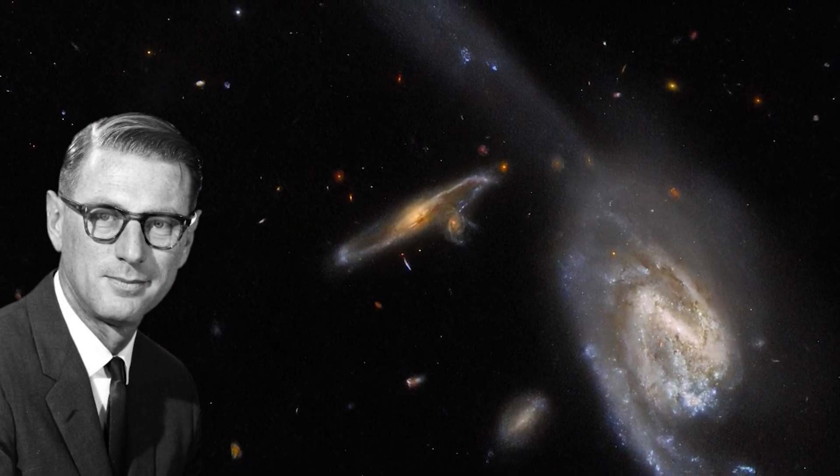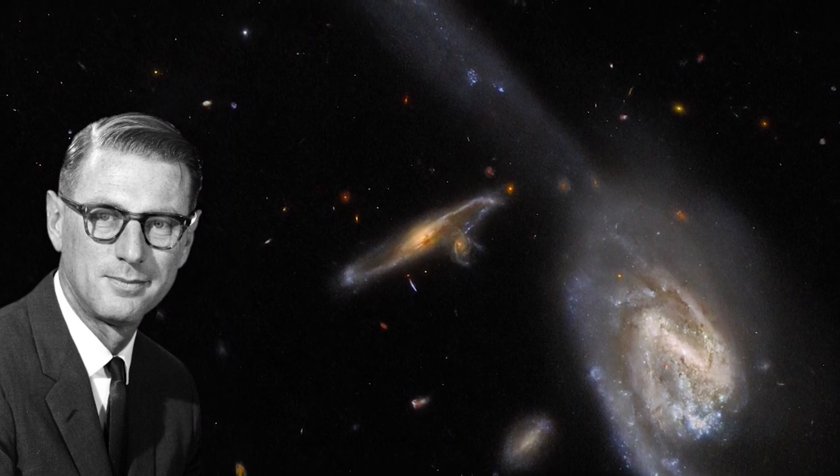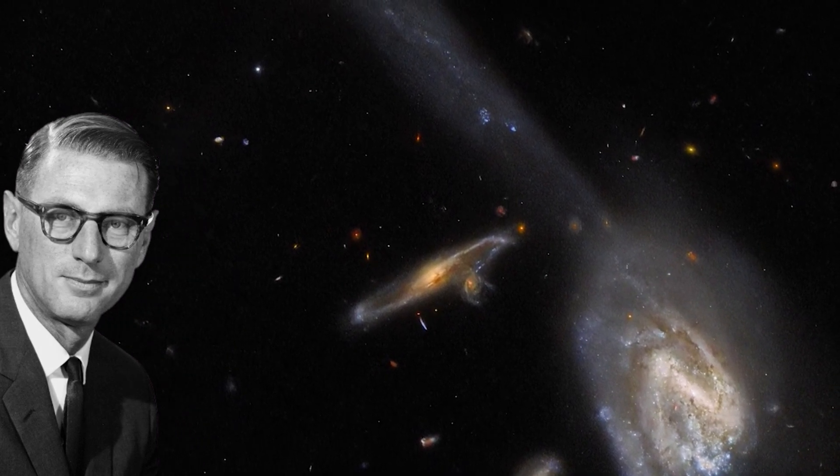Paul Wilde, an astronomer collaborating with Caltech professor Fritz Zwicky in 1953, was the one who made the first discovery.